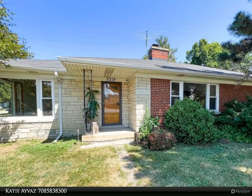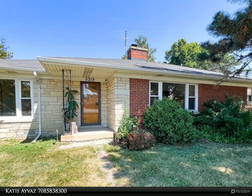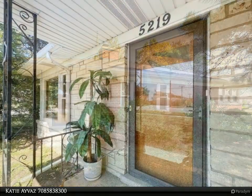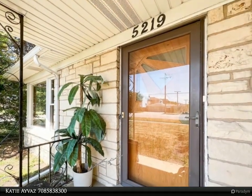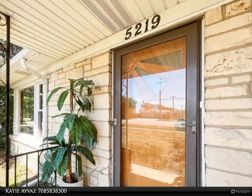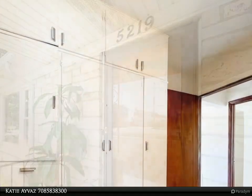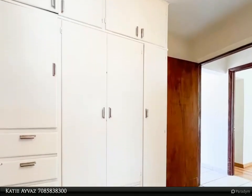This Zero Low Realty property video is presented by Katie Avis. This massive corner property just keeps on going. This California-style ranch is situated on an expansive lot measuring 111 by 110, with enormous room sizes and ample closet space and storage throughout.